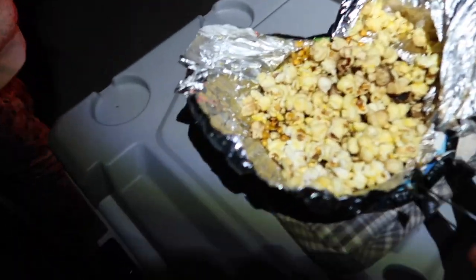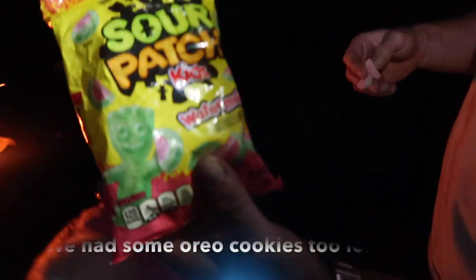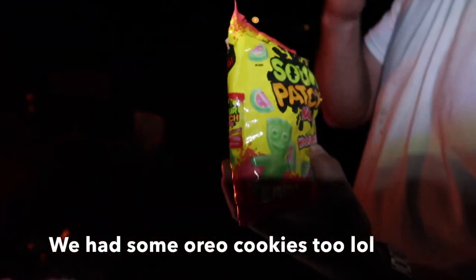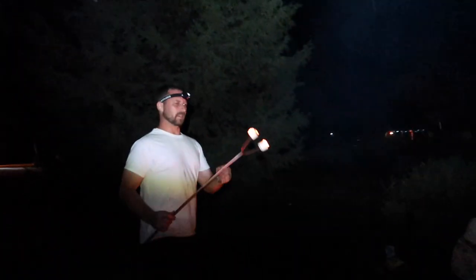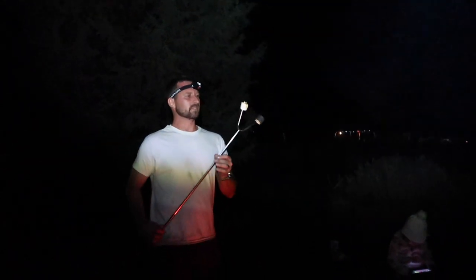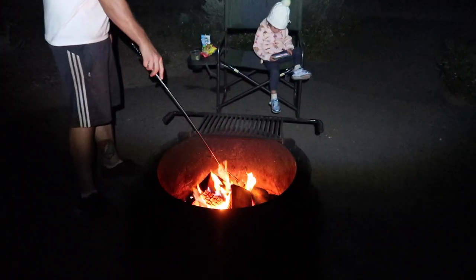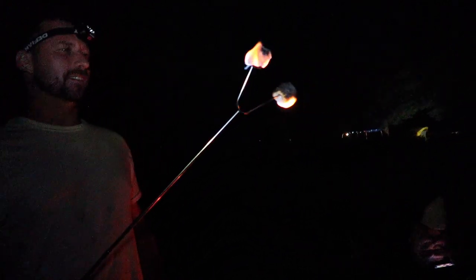We also got sour patch watermelon — one of the best. Now we have marshmallows for s'mores. Look at that — blow, blow, blow, blow! They're perfect.